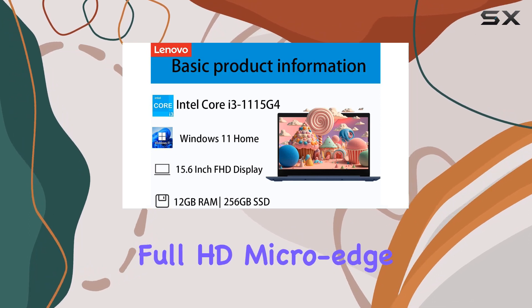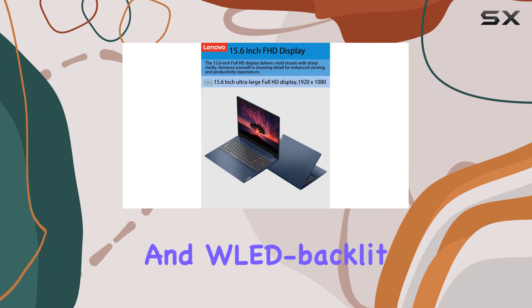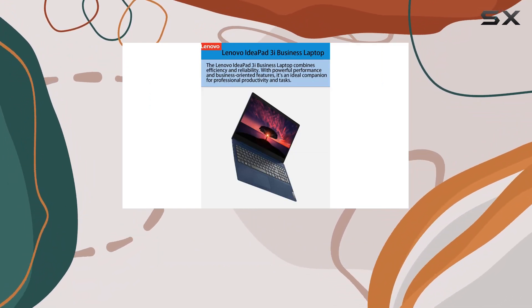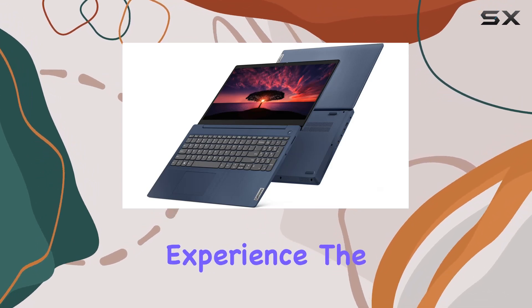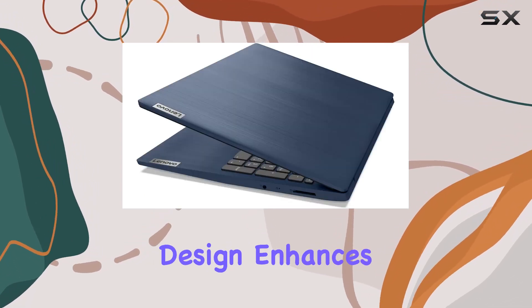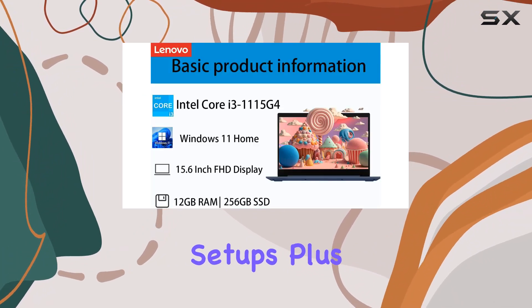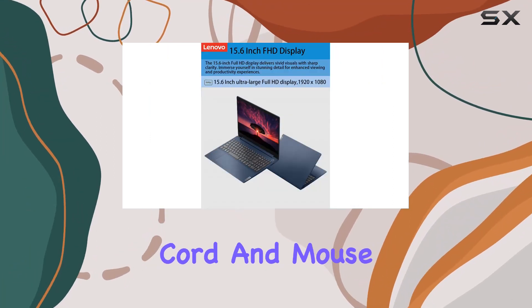The 14-inch Full HD micro-edge display is another highlight. The IPS bright view and WLED backlit screen boasting 250 nits and 45% NTSC offers a vivid and bright viewing experience. The almost bezel-less design enhances the visual appeal and makes it ideal for multi-monitor setups, plus the inclusion of essential accessories like an HDMI cable, USB extension cord, and mouse pad is a thoughtful touch.